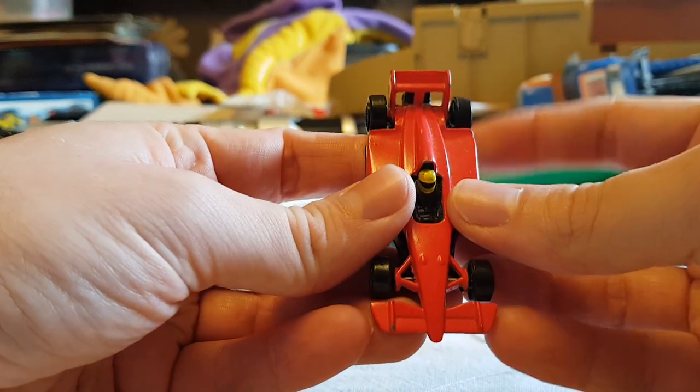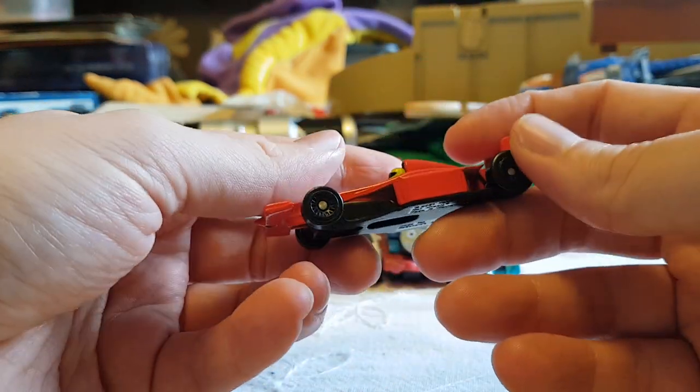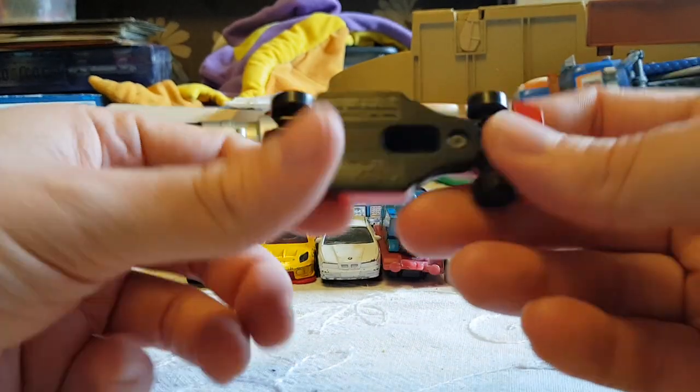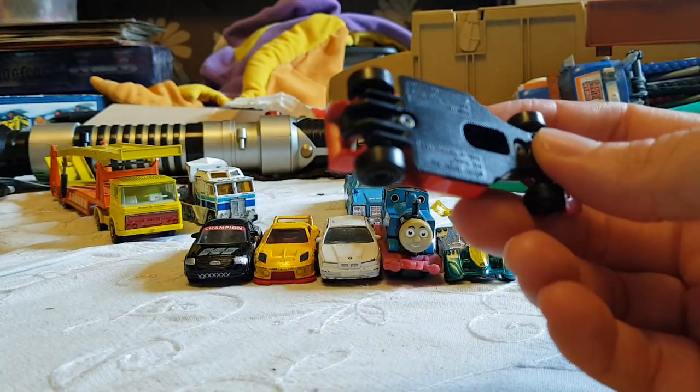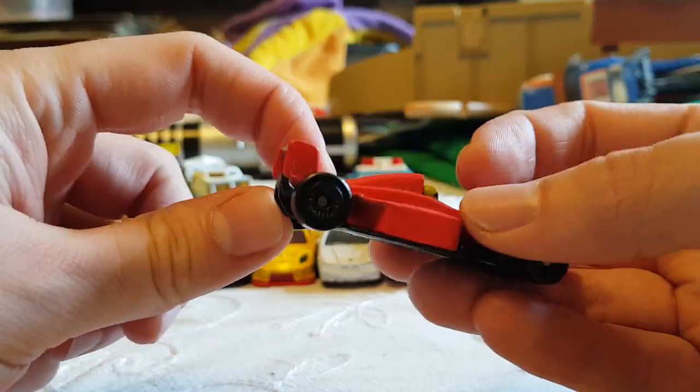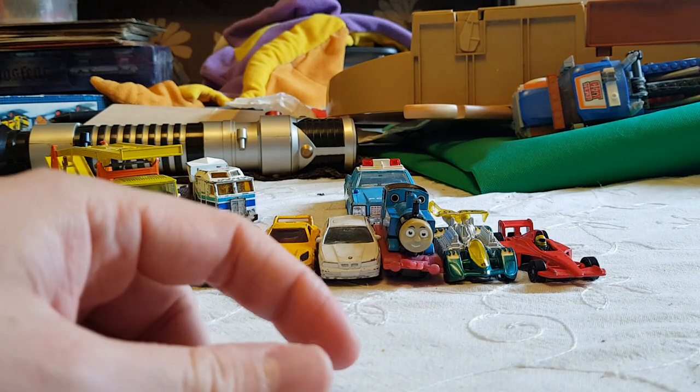Oh look, it's a McDonald's Formula One car without stickers. We've had a lot of these — I keep buying them because they're cheap. Eventually I'll figure out what to do with them, but up until that point they can just sit there and do nothing.